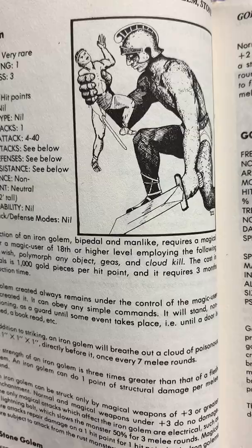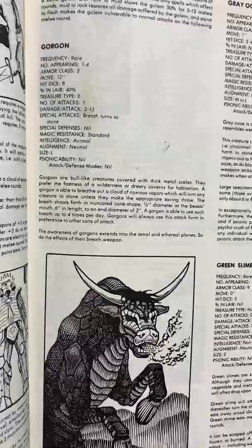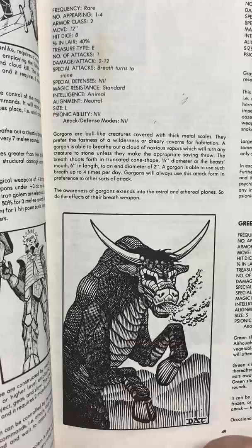Gorgons — this always bothered me. Because 'Gorgon' basically means 'bright eyes,' and there were only three Gorgons — Medusa and her two sisters. They weren't horse-like gas-breathing creatures. I never used a Gorgon because of that. Sometimes Gary Gygax was fast and loose with mythology. Gray ooze. Green slime.